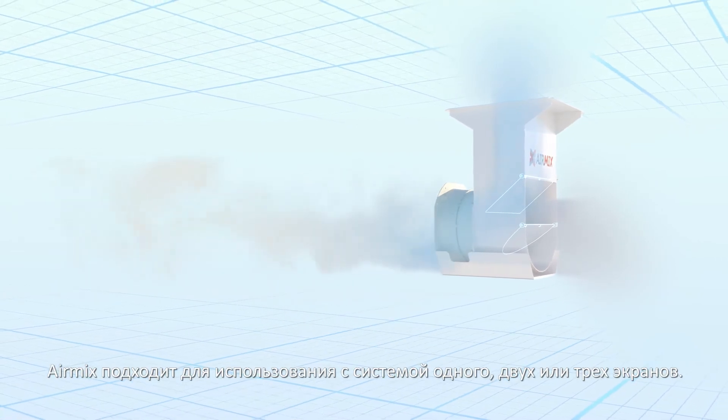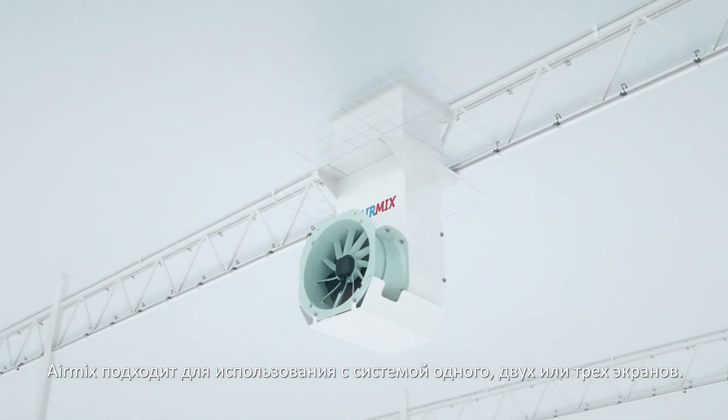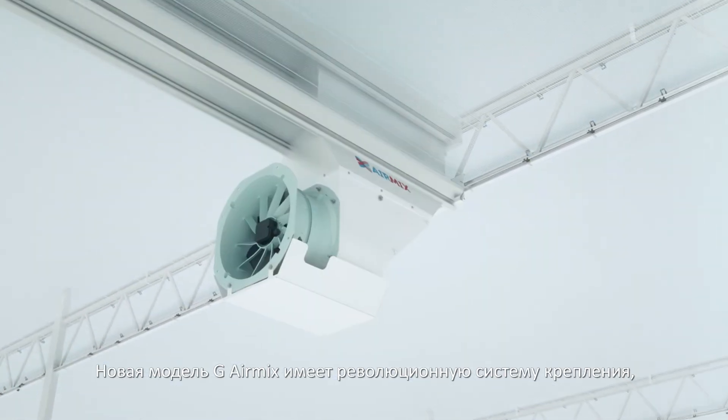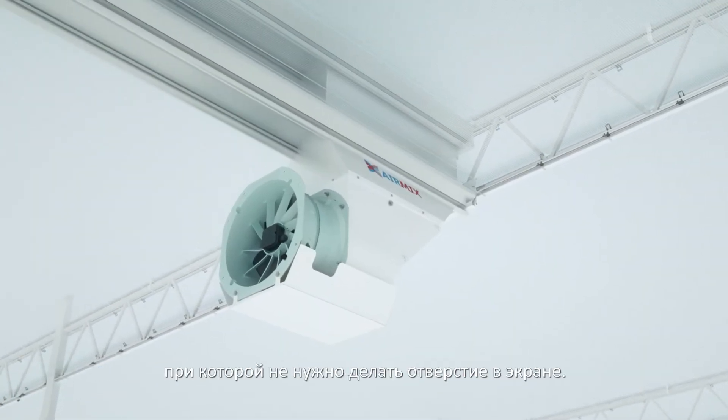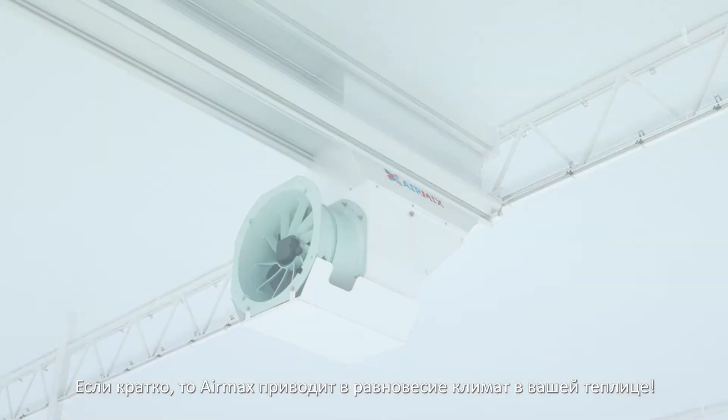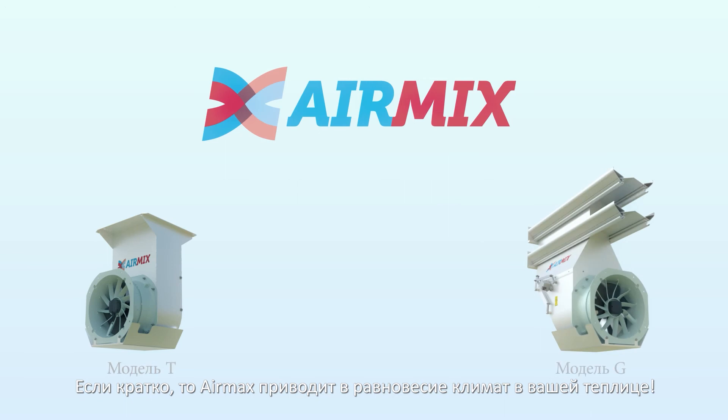The AirMix is suitable for use with single, double or triple layer screen systems. The new AirMix Model G has a revolutionary attachment system, eliminating the need for a hole in the screen. In short, the AirMix balances your greenhouse climate.